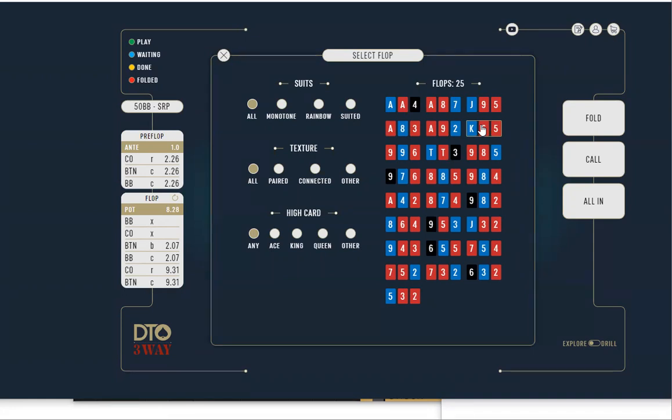Let's keep doing king-high and just check how different textures change everything. We did the ace-high, so maybe ace-eight-three — that's going to be really good for the cutoff — or we can do a jack-high board. We could also do a dry flop, a paired flop — like nine-nine-six, which is good for the cutoff — or ten-ten-three, eight-eight-five. Okay, paired flops — we should do that.